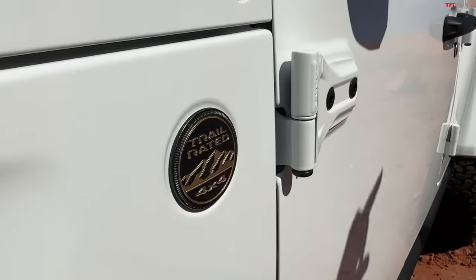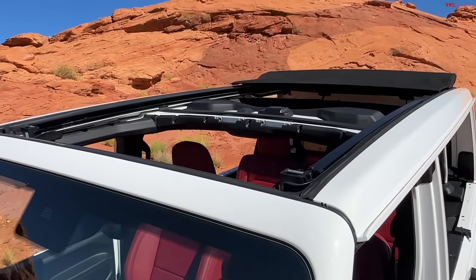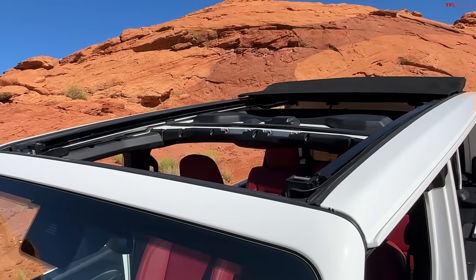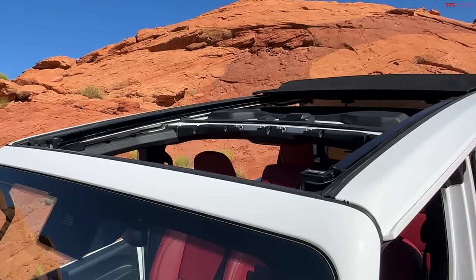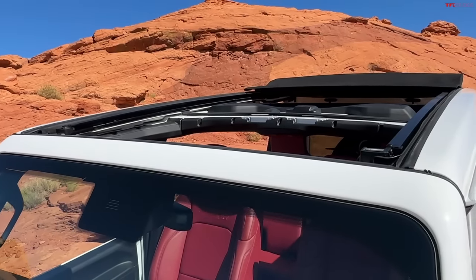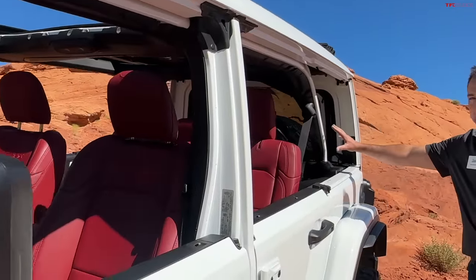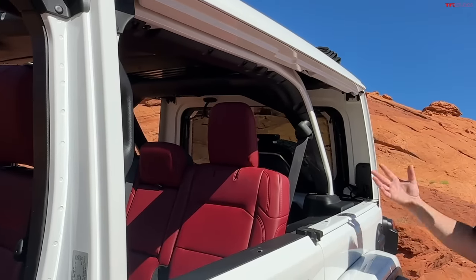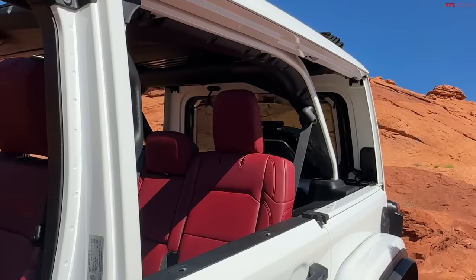Since you got rid of the antenna you now have the Trail Rated badge on both sides — customers love that. This one has the power top, which is about a $4,000 option, but it's a great feature — just press a button and you're topless. It makes it much easier, not that it's hard to remove the traditional freedom panels. You've also removed the rear windscreen — the rear quarter glass comes off with a quick turn, and with the doors off you've got a fully open-air look.